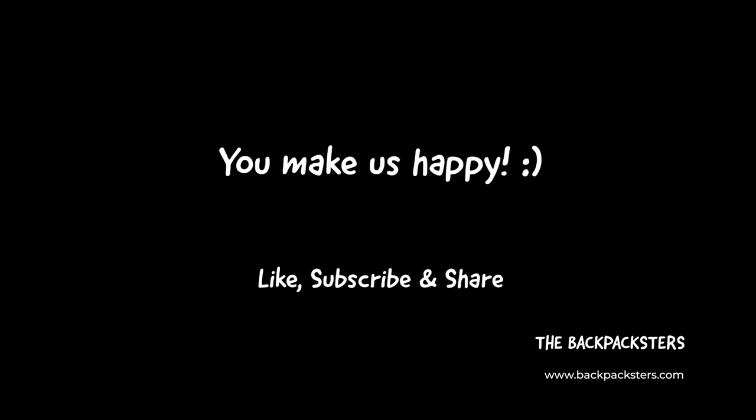By subscribing to our channel, you will make two rice-eating kids very happy. This will also encourage us to explore more of the world and take you along on this incredible journey. Thank you for watching this video. We'll see you day after. Bye.